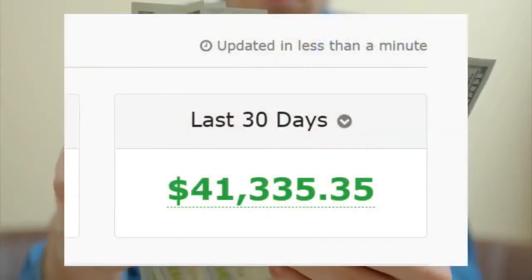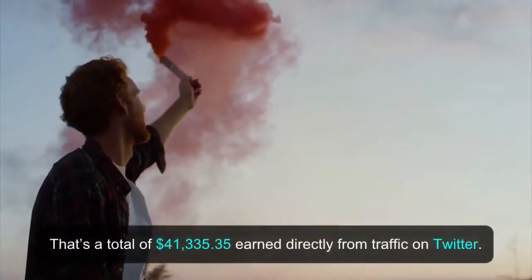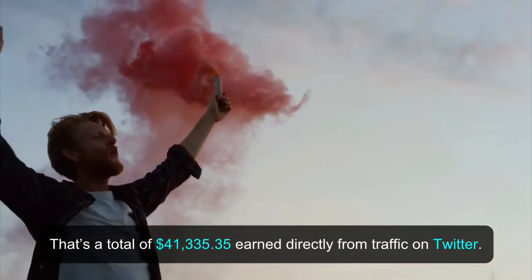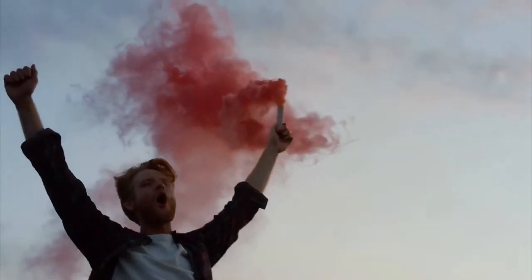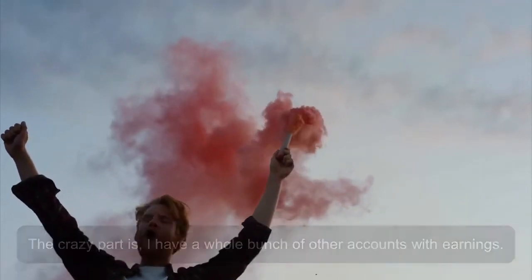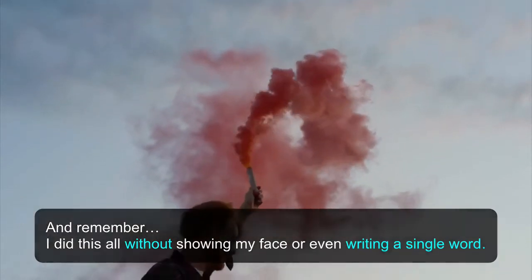Just look at my past earnings in this affiliate account in the past 30 days — that's a total of $41,335.35 earned directly from traffic on Twitter. The crazy part is, I have a whole bunch of other accounts with earnings. And remember, I did this all without showing my face or even writing a single word.